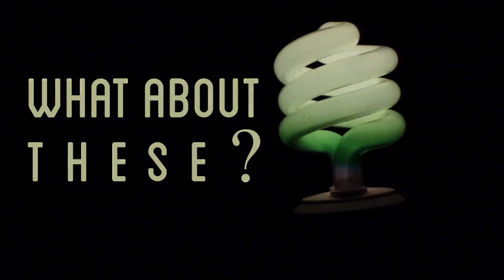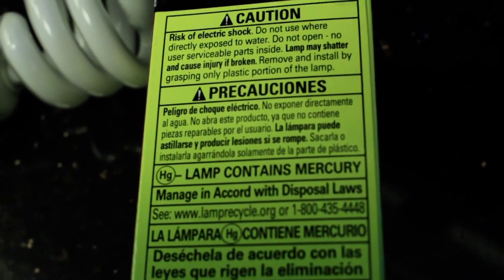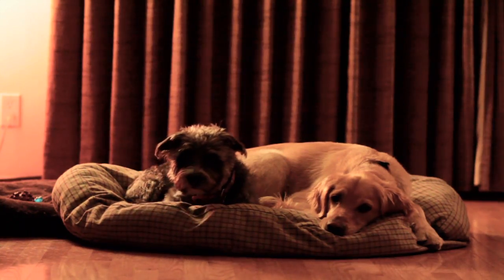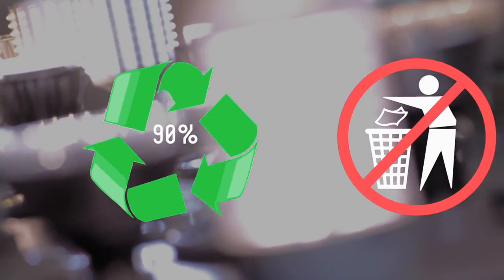And I know, you're thinking — what about these? This was supposed to be the future of lighting, but the toxic chemicals inside this bulb are serious enough that they aren't even supposed to be disposed of in the trash. I'd rather not have that around my family. Titan LED bulbs are 90% recyclable, and they can safely be thrown away in your trash.